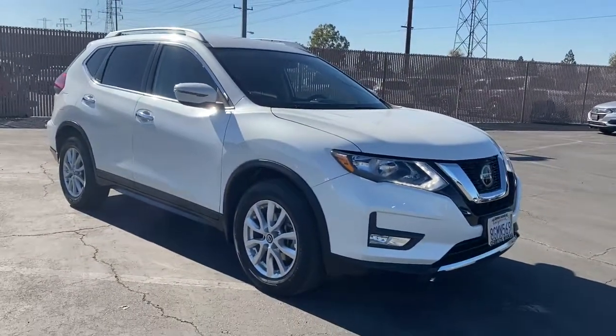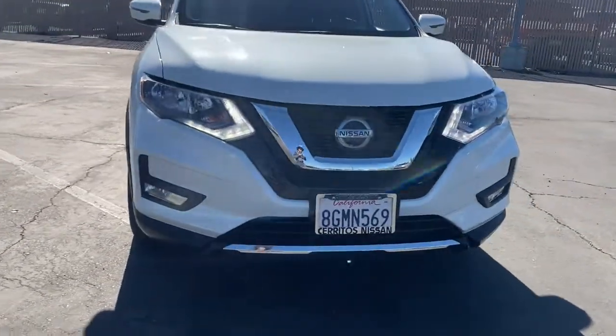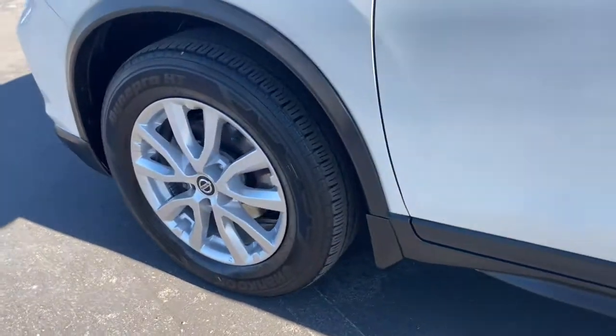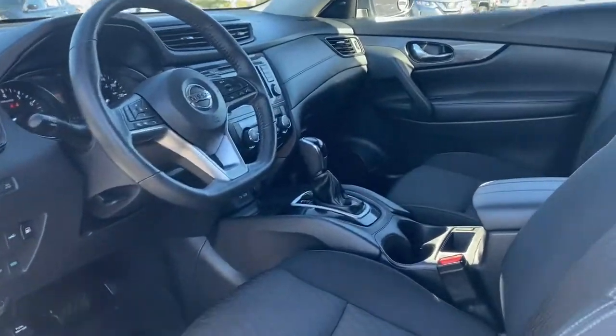The following are some of this vehicle's highlighted options: keyless entry, backup camera, keyless start, satellite radio, remote engine start, heated mirrors, power liftgate, steering wheel audio controls, Bluetooth connection, heated front seat.